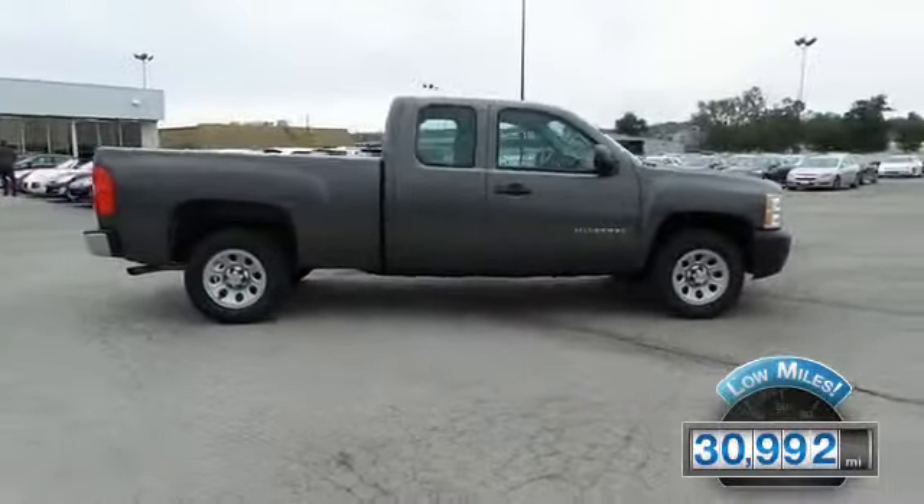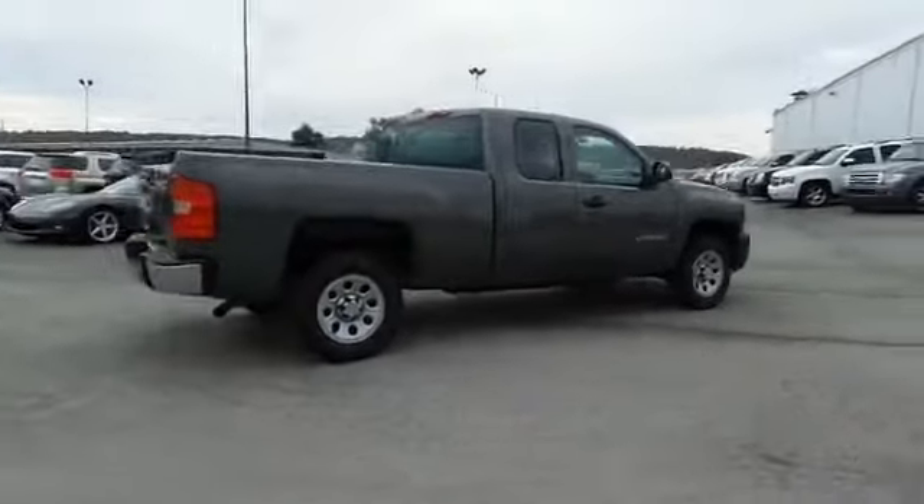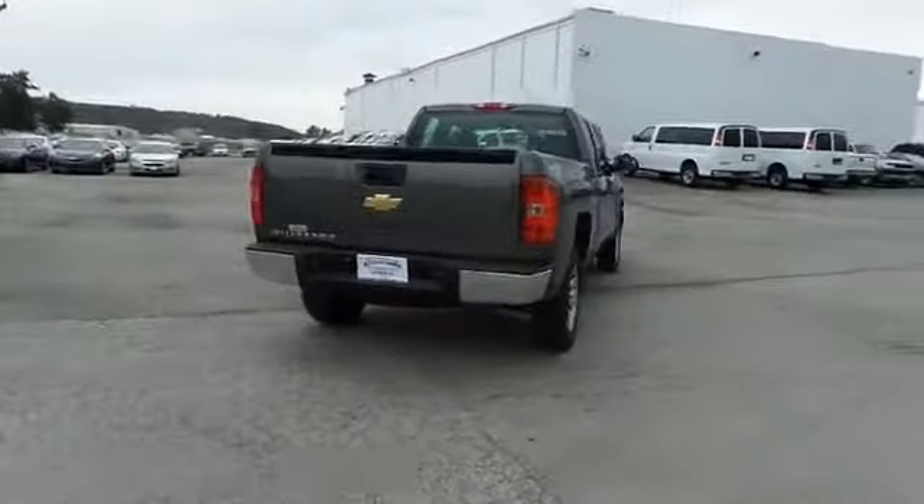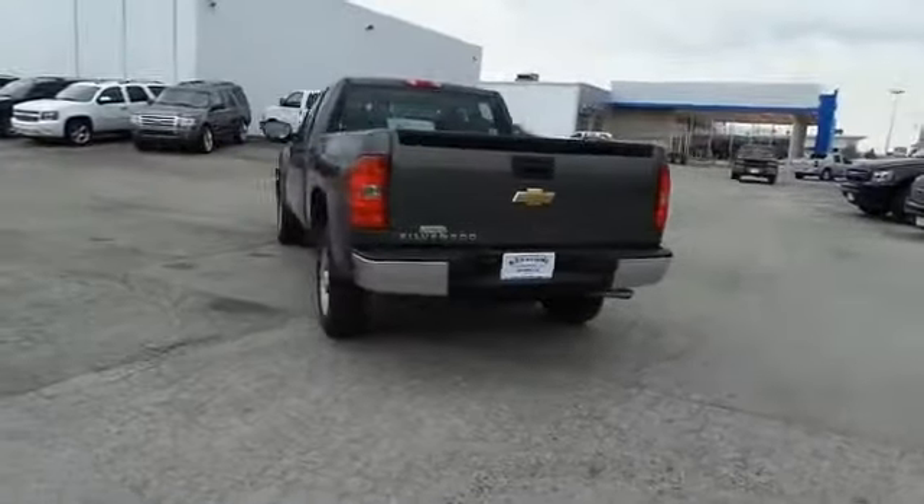With fewer than 35,000 miles, this vehicle has a long road ahead. The features include traction control, stability control, daytime running lights, anti-lock brakes, and privacy glass.